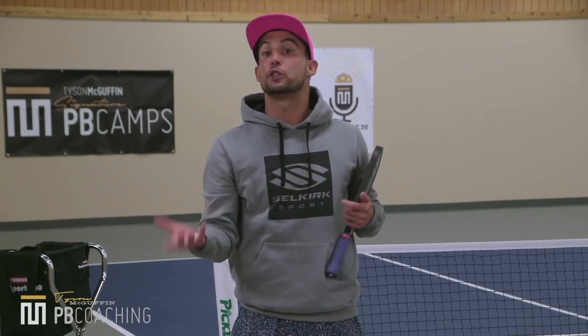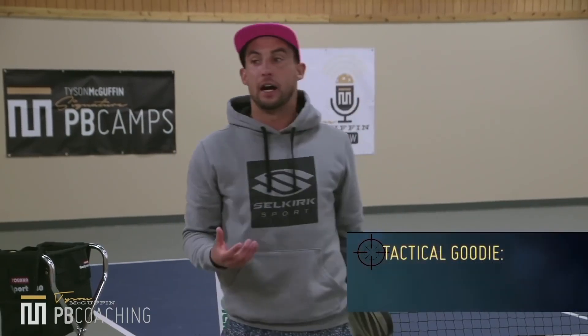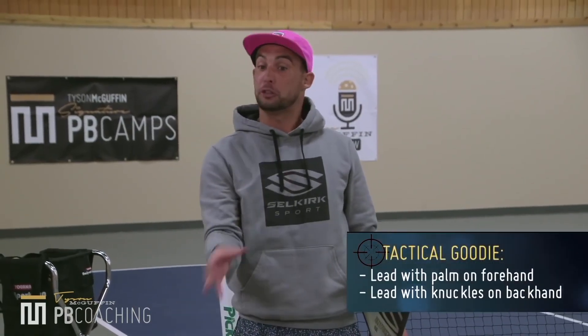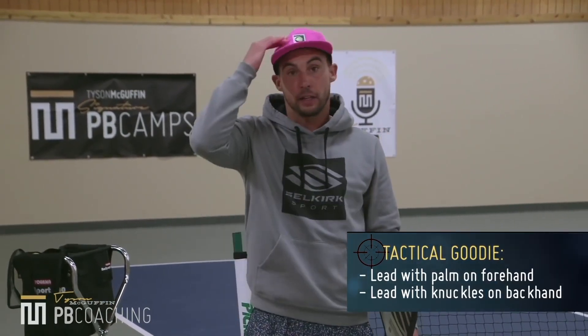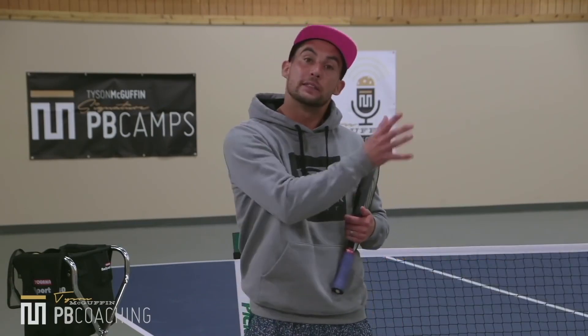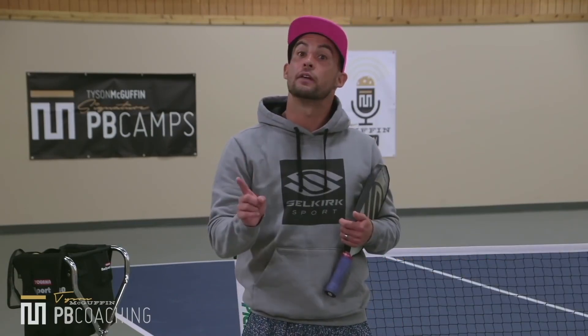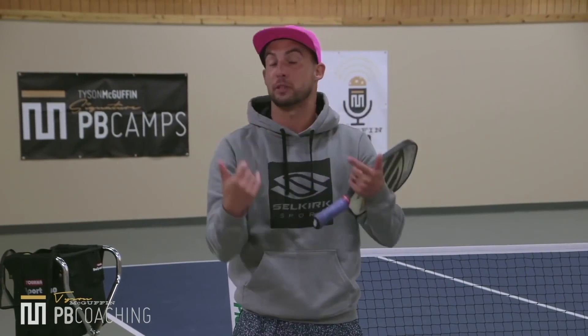Let's talk about technique on the drop. Technique on the drop is very similar to technique on the dink. I like to roll my forehand dink and slice my backhand dink. When I'm at the baseline, I roll my forehand drop and slice my backhand drop — it goes hand in hand. When you dial in your dinks, use the same technique and the same spin back at the baseline.